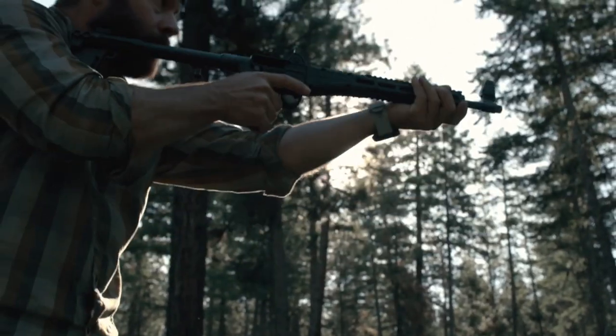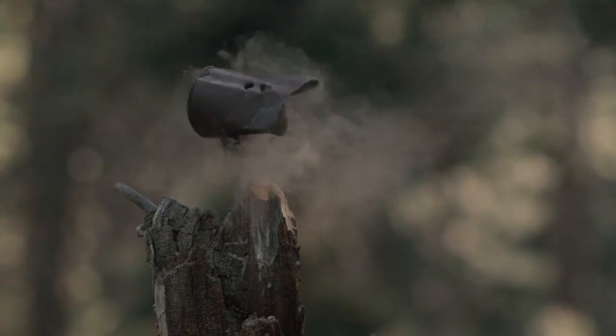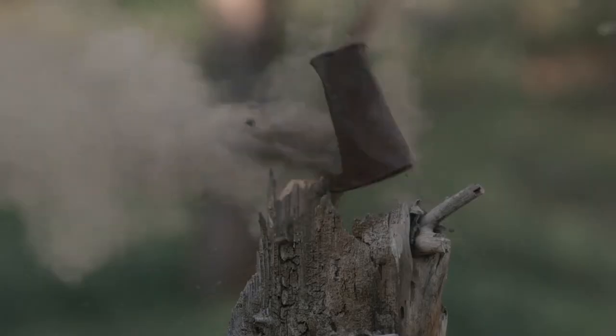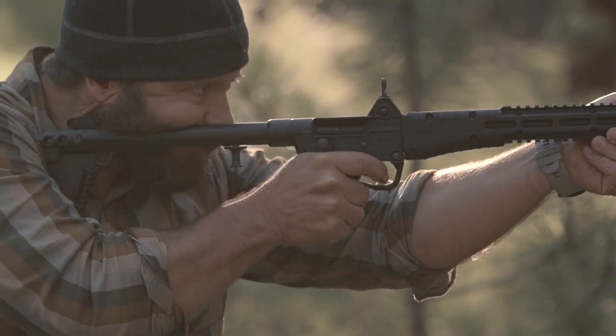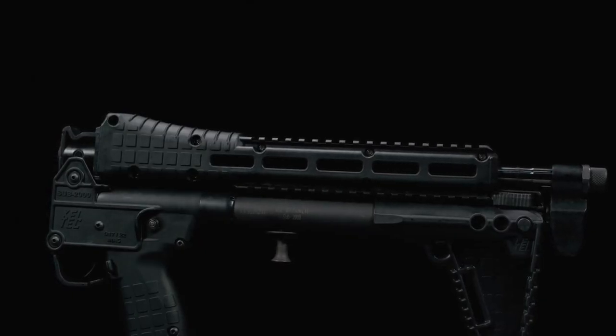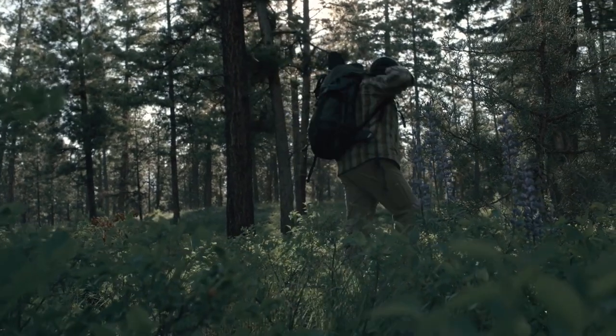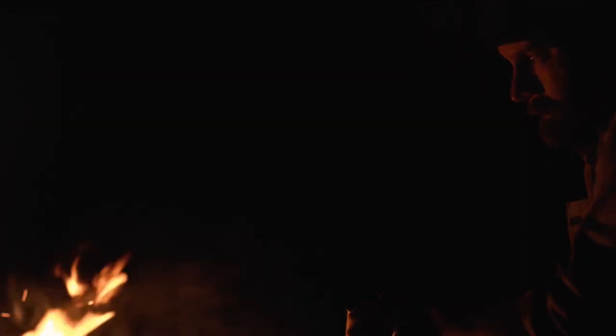It has a Picatinny accessory rail above and below the barrel for aftermarket customization. The reason why it's in such high demand is its reliability and accuracy, all thanks to the 16.25-inch barrel length. The minimalist and odd appearance may fool someone, but best believe that it works just the way the manufacturer intended.